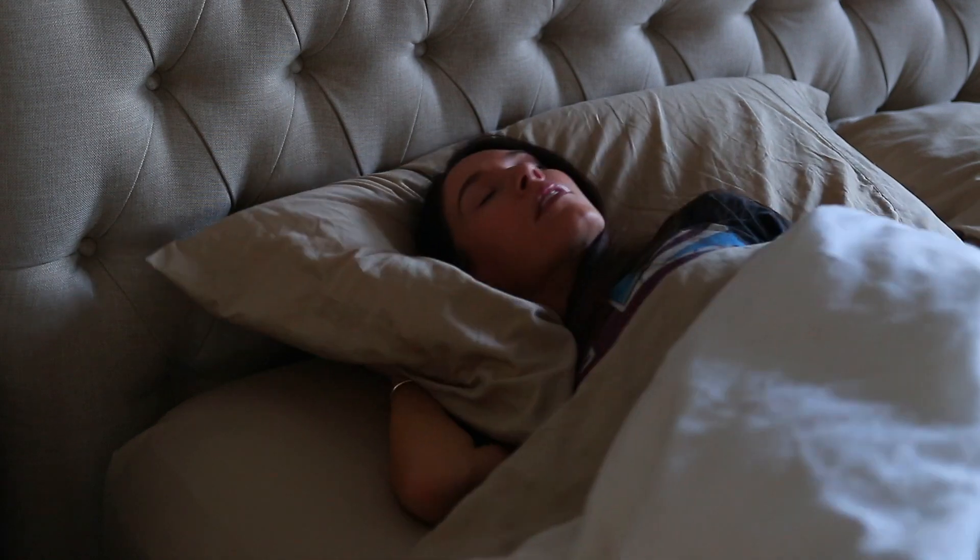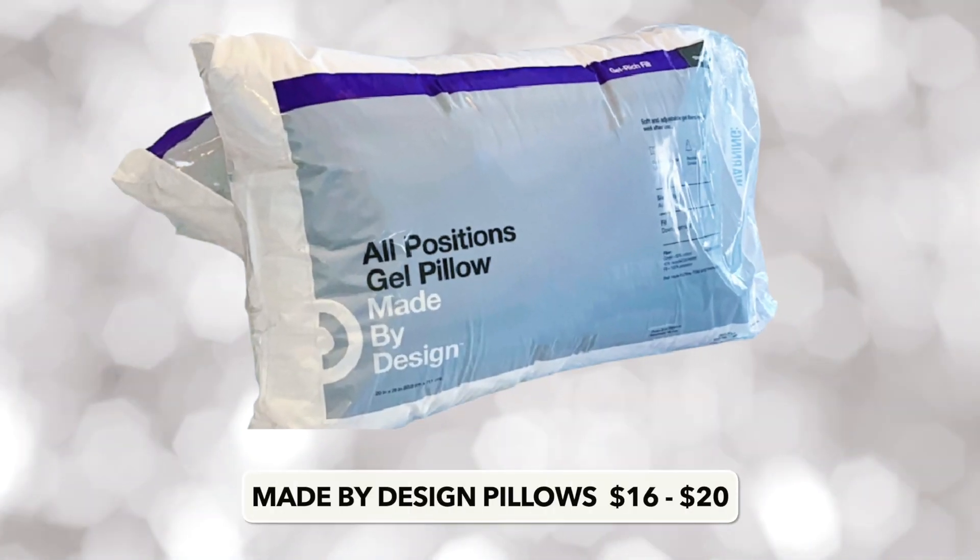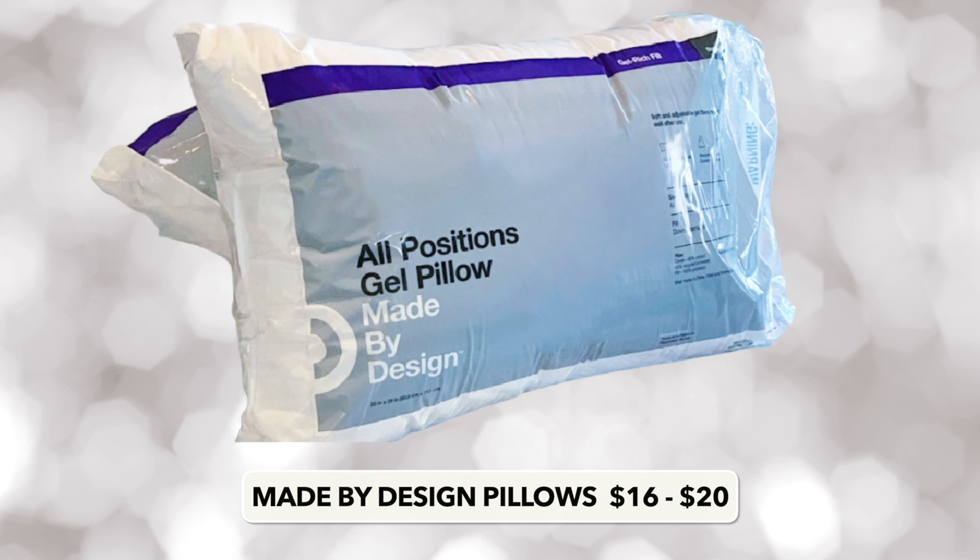The next cult favorite best-selling product from Target are their Made by Design pillows. This is actually the feather version. To be totally honest, I feel like a lot of people might not like this — it really offers no support. You lay your head right on it and it's pretty much flat, but that's just what I really like. The reason I'm putting it in this video is because they are so well known for the Made by Design gel all positions pillow. You can definitely peruse the other pillows — firm and medium density, feathers, different options — but their top famous one is the gel all positions one. So if you're looking for a new pillow, consider that one.